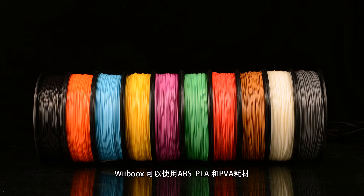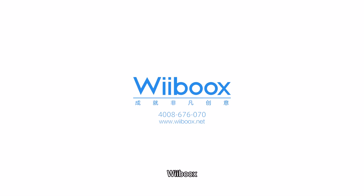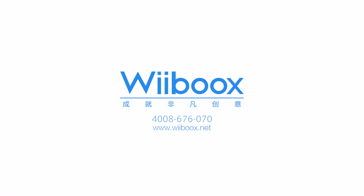ABS, PLA, and PVA filament are all supported by all of Weebooks's printers. They are easy, clean, and safe to use. Weebooks — enjoying big ideas.